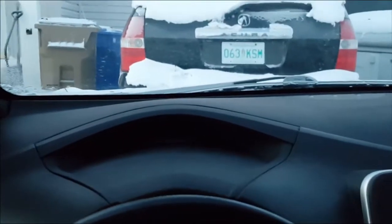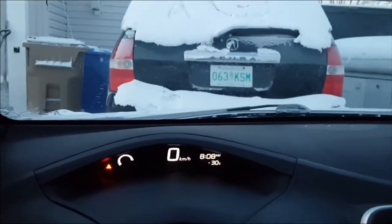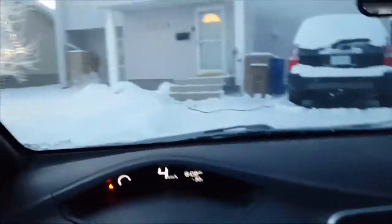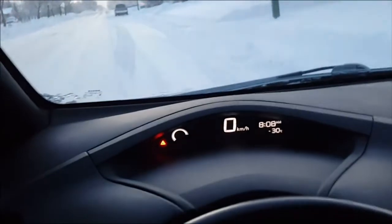So it is like a toaster in here. Here's how you start it: you push a button and it's on. Then you drive. No warming up. No nothing. You just drive.